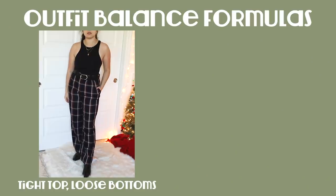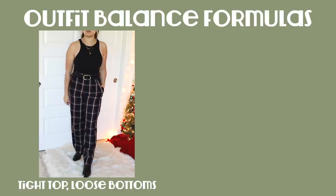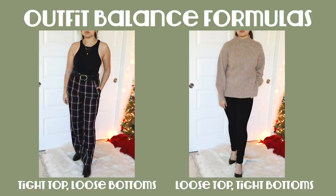However, when it comes to a petite body type and a busty chest, proportions and balancing proportions become even more important. A good rule of thumb for any sort of styling — putting together an outfit — is if you're going to go tighter on the top, you'll go looser on the bottom. And likewise, if you're going looser on the top, you'll go tighter on the bottom.